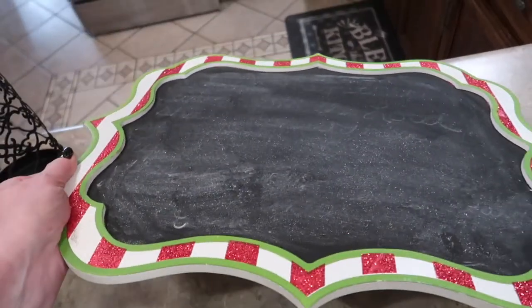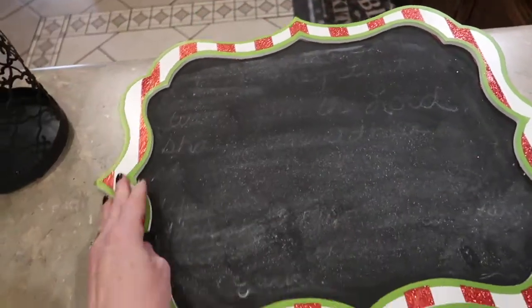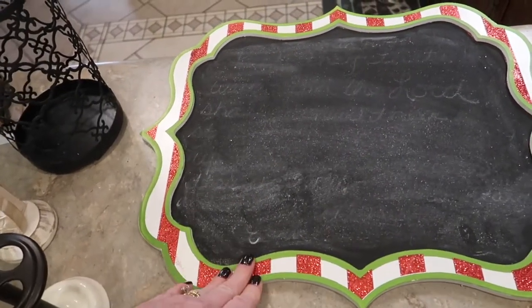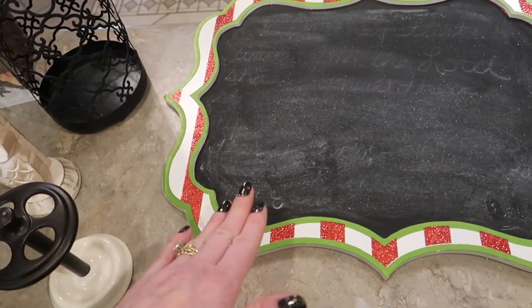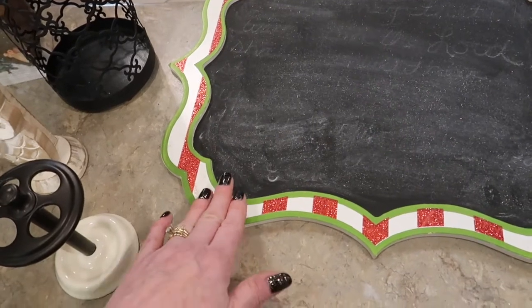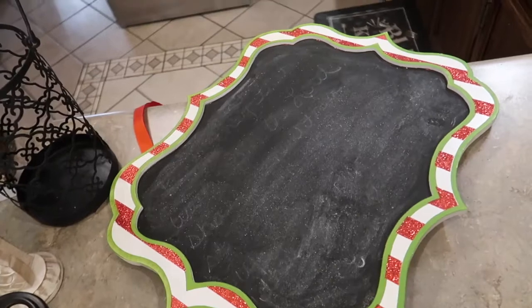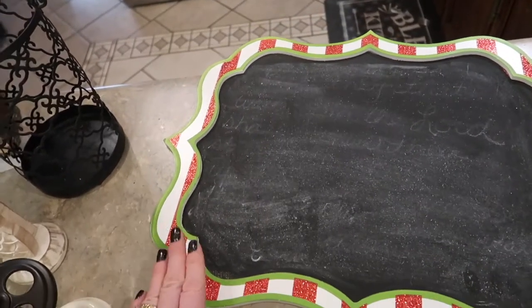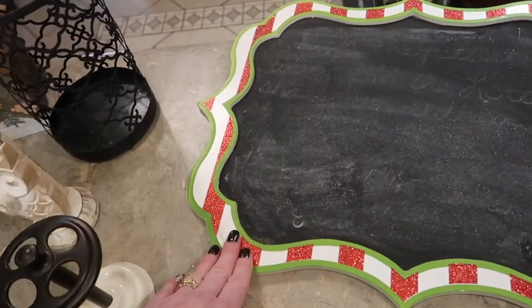Found this really big hanging chalkboard. I can change the ribbon and paint the frame. This is originally from Kirkland's — this design came out several years ago because I actually have the tree skirt from years ago that matches this. I just love the shape of this chalkboard and I can hang it either way. I'll end up redoing this, so you'll probably see this chalkboard sometime in the future when I get ready to flip some things.